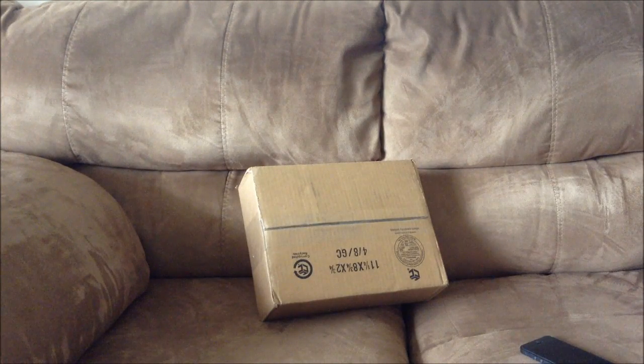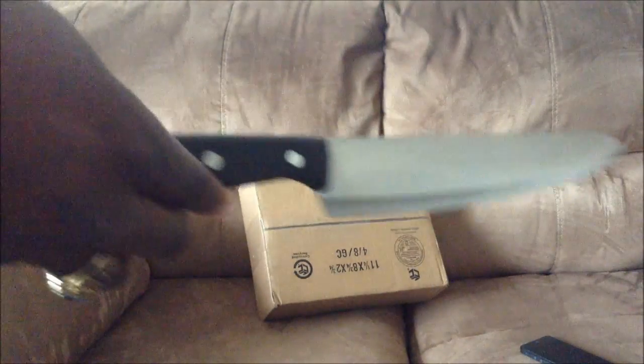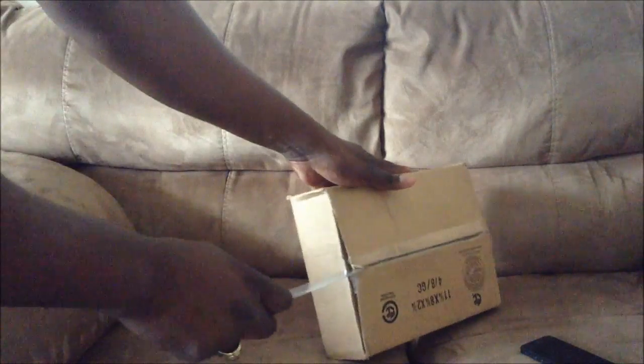Welcome back guys, this is a special occasion — I have the big knife out, which I haven't brought out in a long time. We're gonna go ahead and cut this box open because I'm pretty sure you're anxious to get into this unboxing. I've been waiting on this for damn near almost two weeks, even though I ordered it and paid for it in advance.